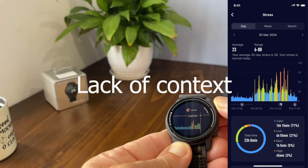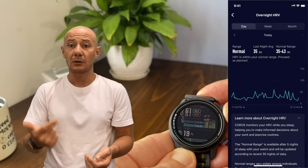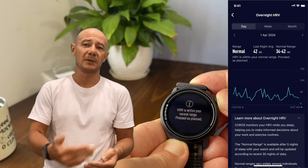Lack of context. While the watch provides a wealth of metrics, it often lacks context, particularly regarding factors like heart rate variability and recovery. This leaves users wanting more insights, as the KOROS Hub provides only very basic information.